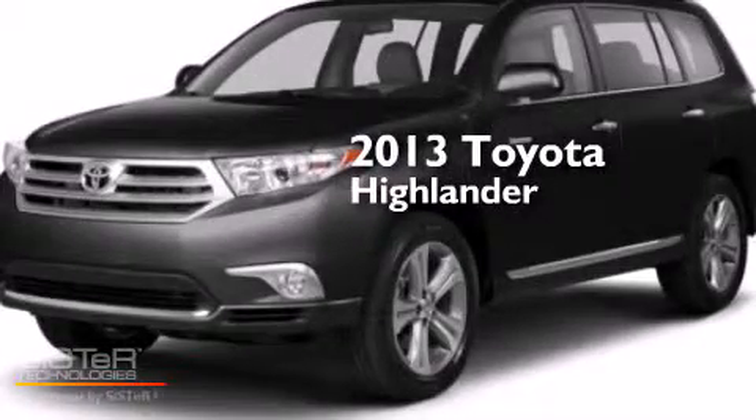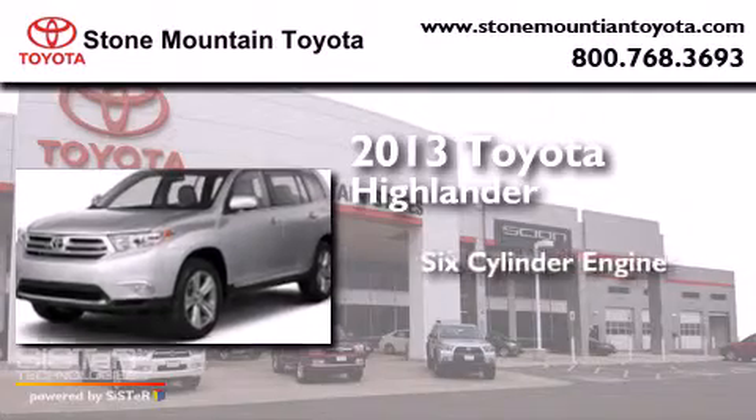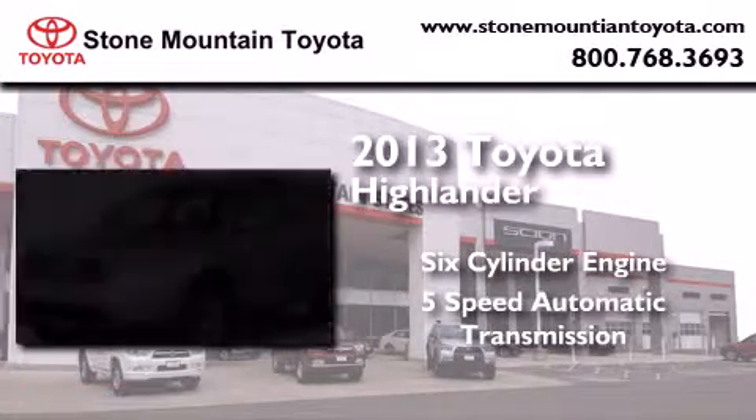This is a brand new 2013 Toyota Highlander. It features a six-cylinder engine and a five-speed automatic transmission.